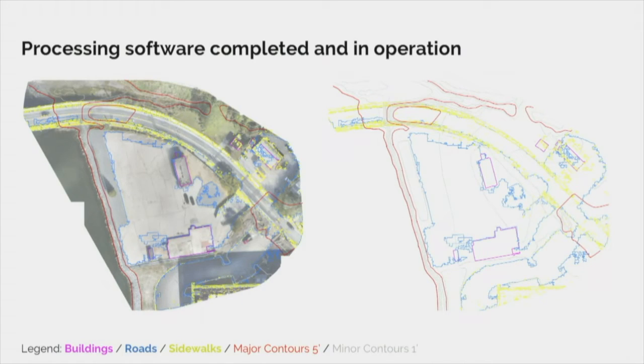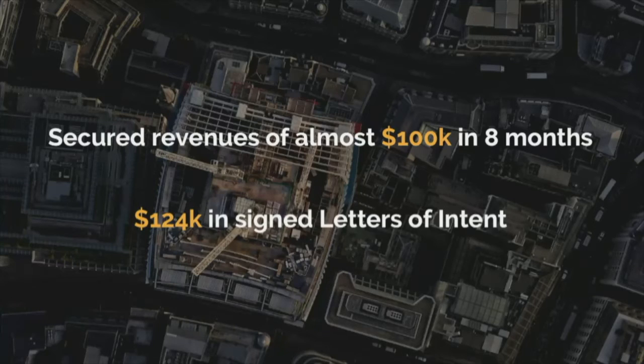This team has already completed the development of our aerial data processing software. Our algorithm can already analyze and measure five features such as buildings and roads fully autonomously. And with every project we complete, the artificial intelligence behind the software gets better and better as we exponentially increase the availability of labeled data. We've already proven that our clients are paying for the benefits of our technology by signing contracts of almost $100,000.